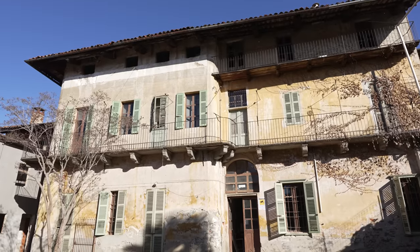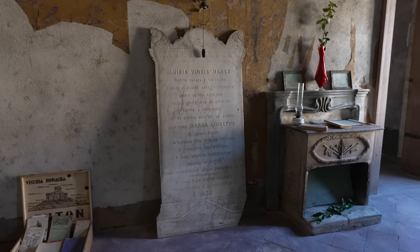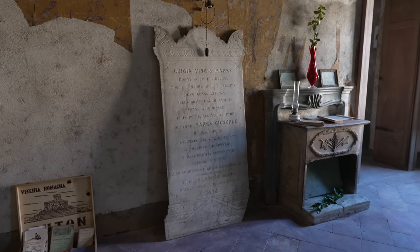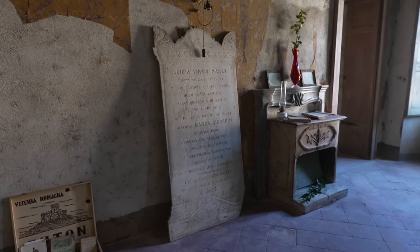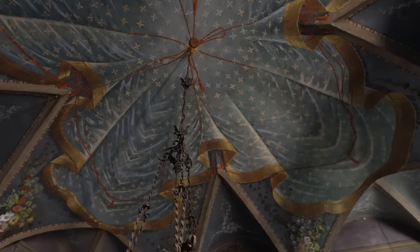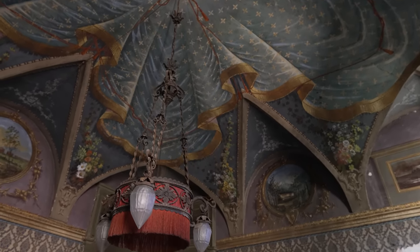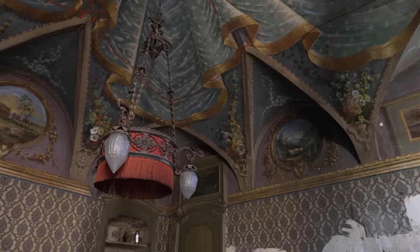As we approached the mansion, we were struck by its grandeur. The architecture had been preserved for the ages and we couldn't help but feel a sense of awe as we stepped inside. The highlight of the tour was the ceiling in one of the rooms, which looked like it was straight out of a Harry Potter movie. Nobody even knows the architect who created this magnificent piece of art.